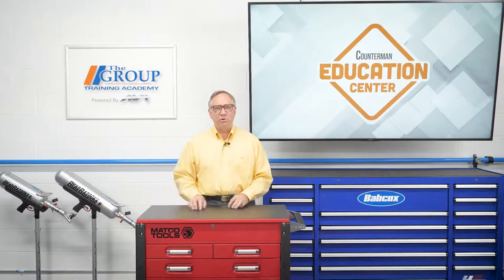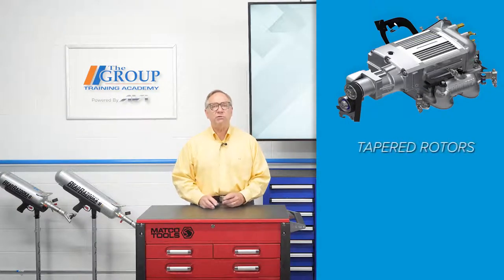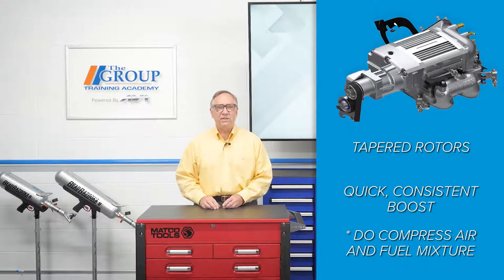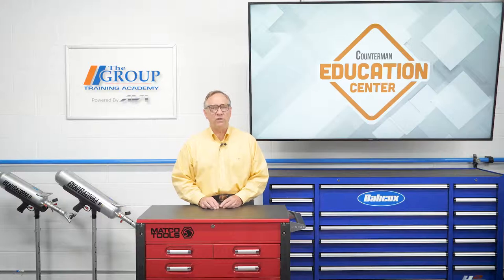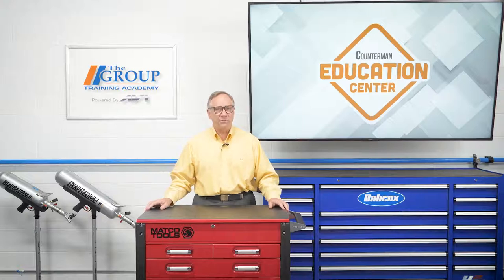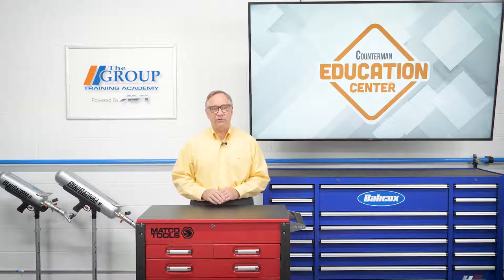The final type of blower is the twin screw type. This blower has tapered rotors that are machined to incredibly tight tolerances. They are very efficient and give almost instantaneous boost. They're considered positive displacement and they do compress the air and fuel mixture charge for a greater charge density. The drawback to this type of blower is that they are more costly to make and they require more space and effort to engineer the installation.